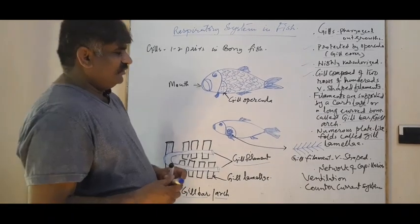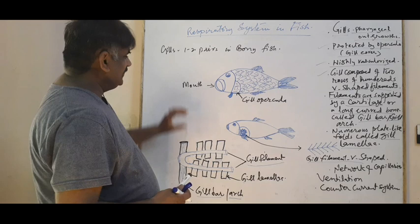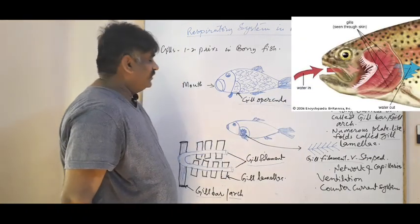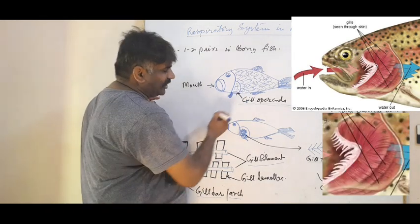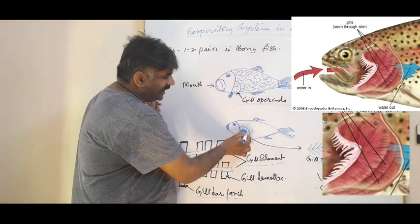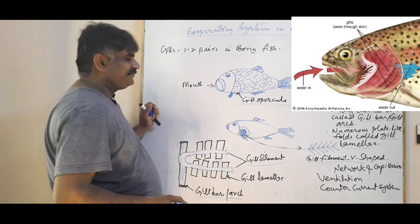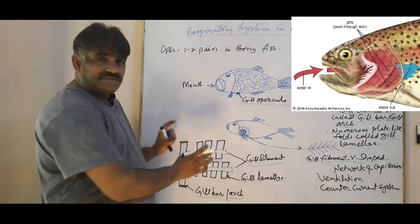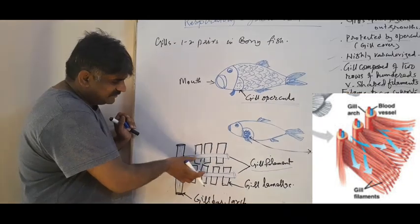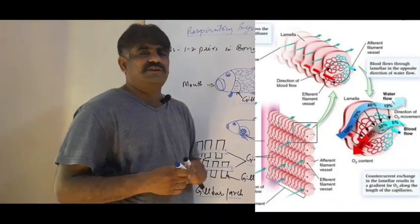Gill filaments are V-shaped. In a figure of a bony fish, we can see the mouth and the gills covered by the gill operculum — the gill cover. If we remove the operculum, we see the gills. Taking one gill filament, its arrangement is V-shaped, arrayed on the gill bar. Now we will look at the mechanism of breathing in a fish.